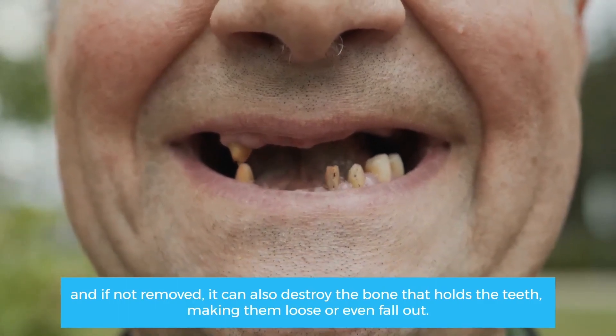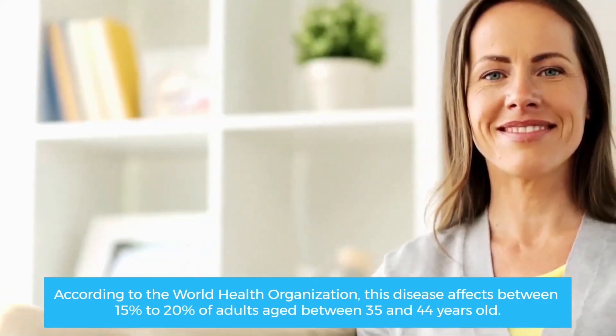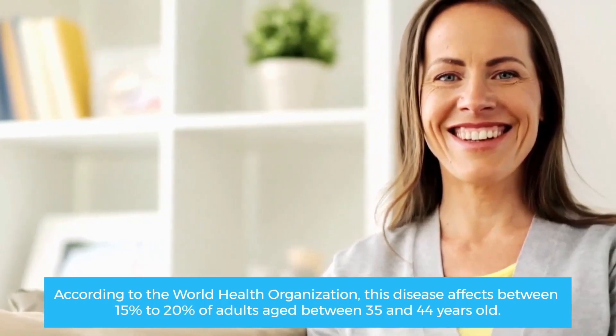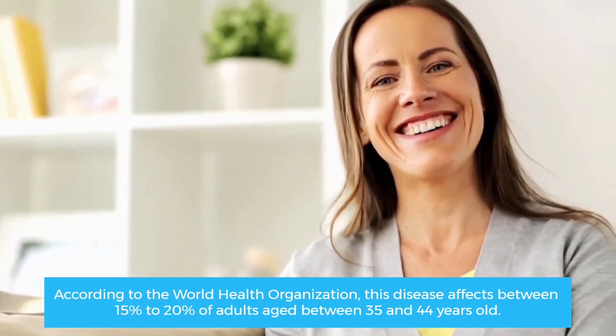According to the World Health Organization, this disease affects between 15% to 20% of adults aged between 35 and 44 years old. Although it is not common in children, it can often appear during adolescence.